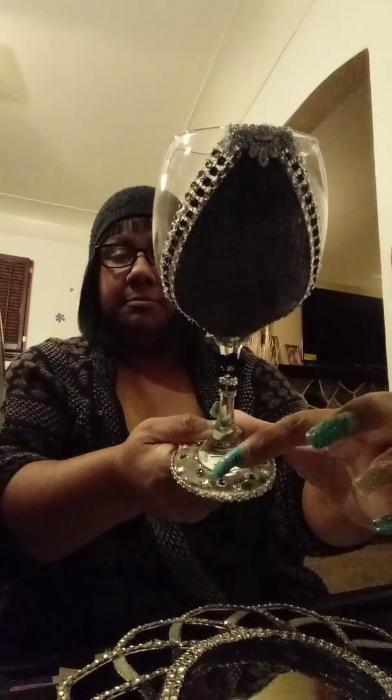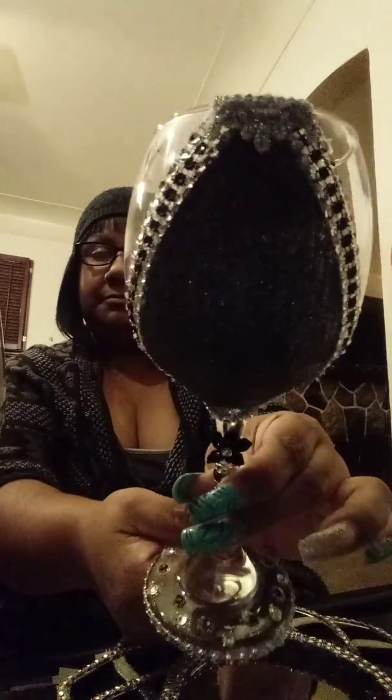Hello, today I'm going to be showing you this item — one of my centerpiece slash custom wine glasses that I made for a customer. It's going to be personalized. This is how it looks: it has rhinestones around the base, matching silver and black rhinestones, comes up the stem, a nice little lovely bow, and matching rhinestones with a design up here as well.